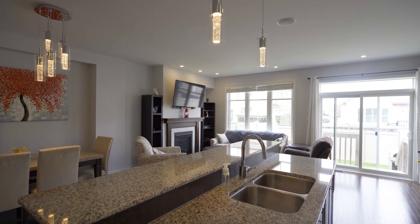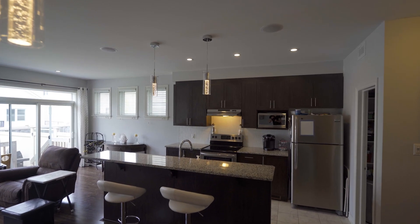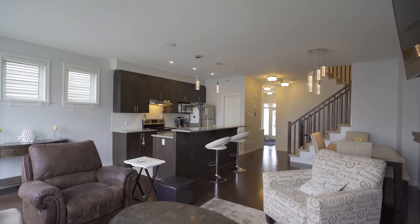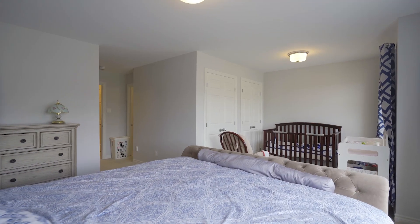You will also notice the brightness of this house, as it has very large windows. The living room and dining room are open to a raised kitchen with granite counters for your morning breakfast. The master bedroom features a large walk-in closet and two other closets as well.